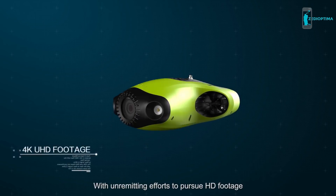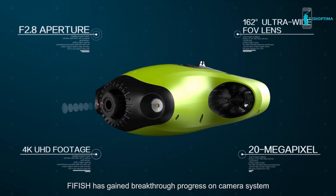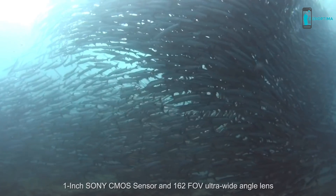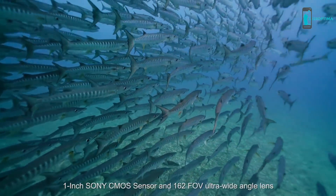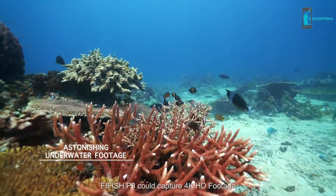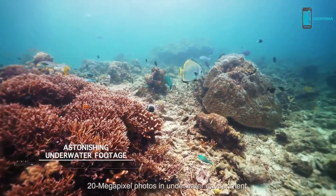With unremitting efforts to pursue HD footage, FiveFish has gained breakthrough progress on its camera system, equipped with an Ambarella chipset, one-inch Sony CMOS sensor, and 162-degree FOV ultra-wide angle lens. FiveFish P3 can capture 4K HD footage and 20-megapixel photos in underwater environments.